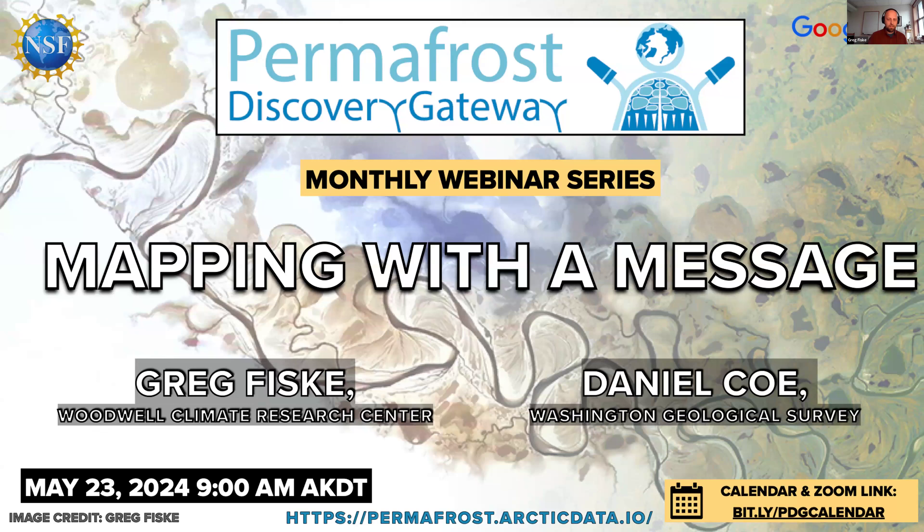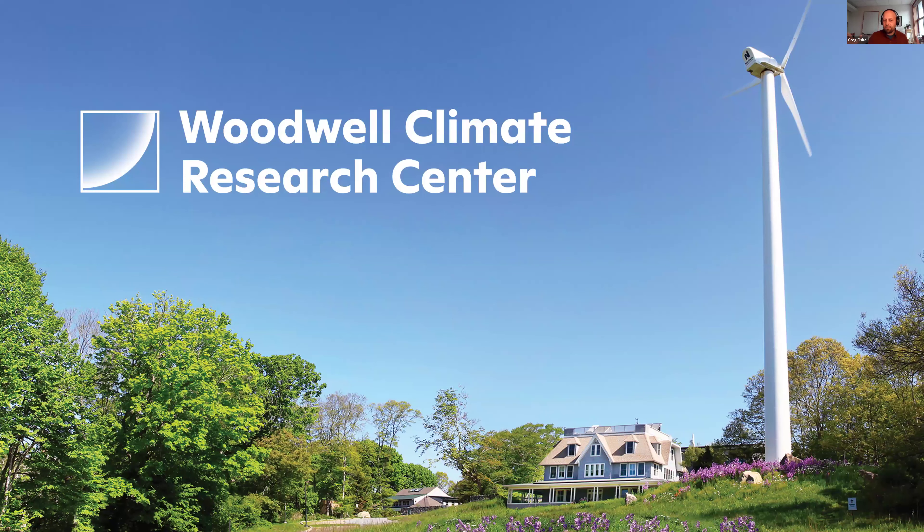I've been a fan of Dan's work for a long time, so this is really fabulous. Thanks again, Anna. I have this multi-slide presentation that I actually give about three days a week in various formats. I've condensed it here for 15 minutes, and then Dan will give his 15 minutes, and then we can chat about maps.